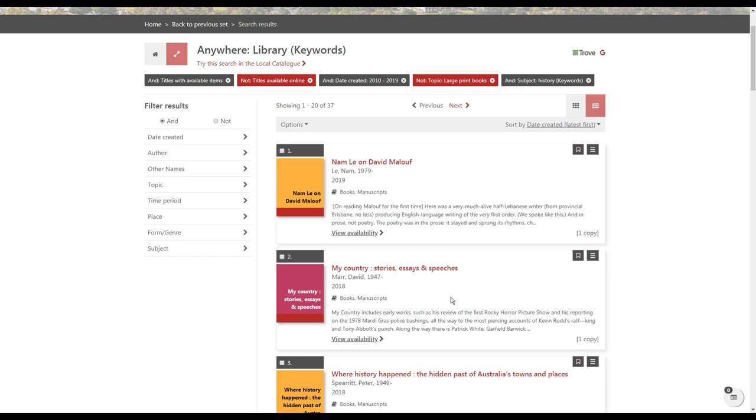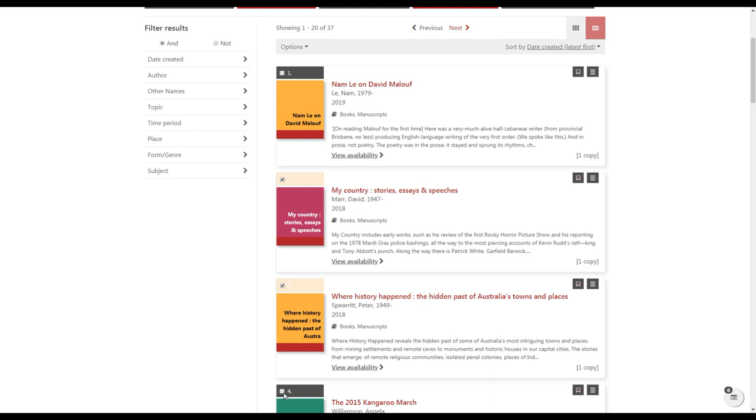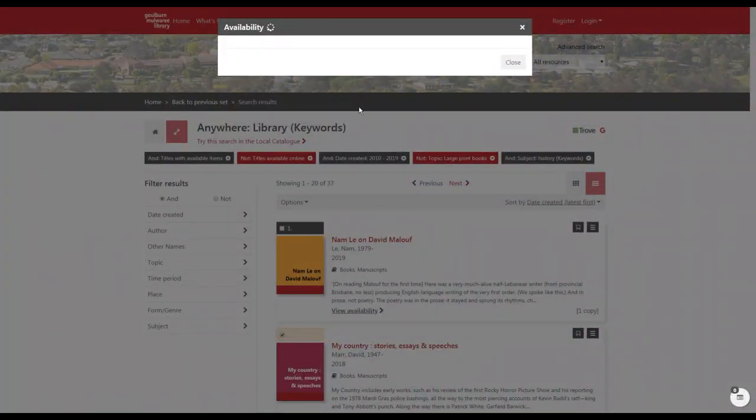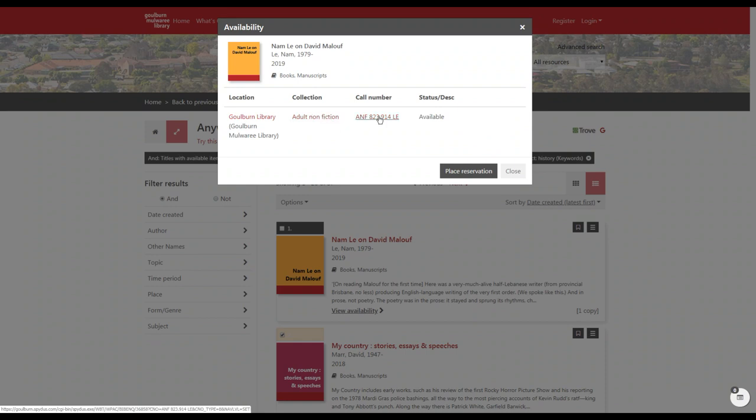Once you've done your search and found things you like, you can place a reservation from this screen on one item or multiple items. Put a tick next to the things you want, and then under Options you can reserve your selections. You can also save your selections or save all to a saved list to keep track of things you might like to borrow later. If you'd like to see where a particular book is located in the library, click 'View availability' — that will tell you where it's located and how to find it. You can also place a reservation from this screen.